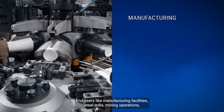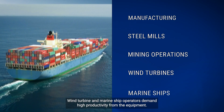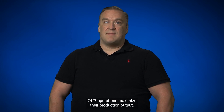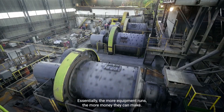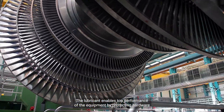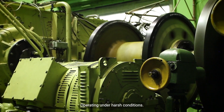End users like manufacturing facilities, steel mills, mining operations, wind turbine, and marine ship operators demand high productivity from their equipment. 24-7 operations maximize their production output. Essentially, the more equipment runs, the more money they can make. The lubricant enables top performance of the equipment by protecting hardware operating under harsh conditions.